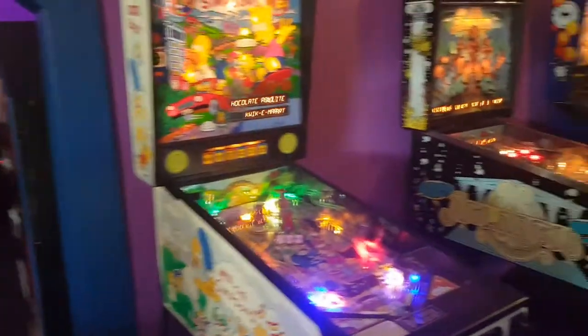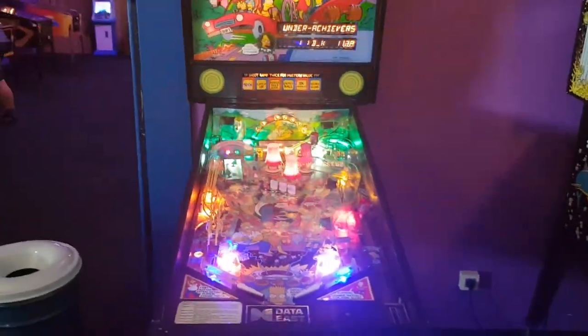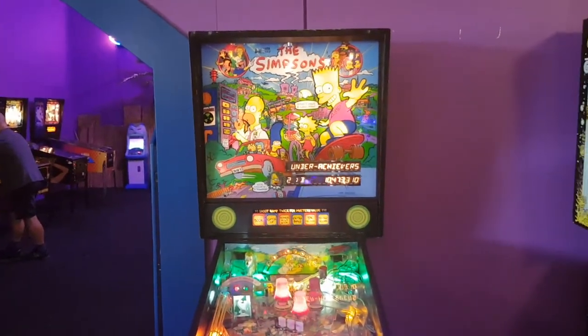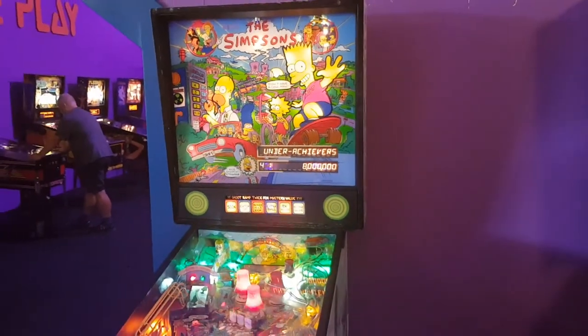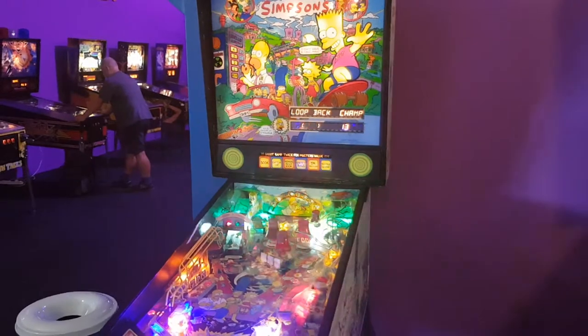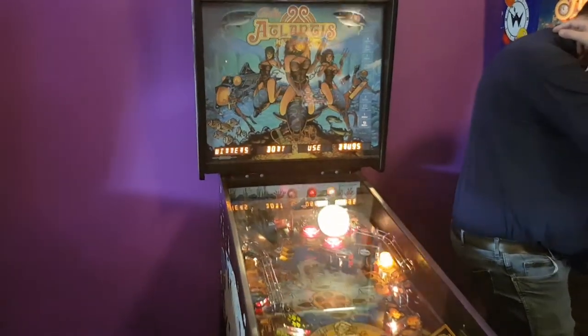They've got a Bally Simpsons, which was here before. It's a cool game but doesn't get much love because I think the Williams or Stern Simpsons kind of overshadows it. But it's still pretty nice. And then there's a Valley Atlantis — a pretty game.